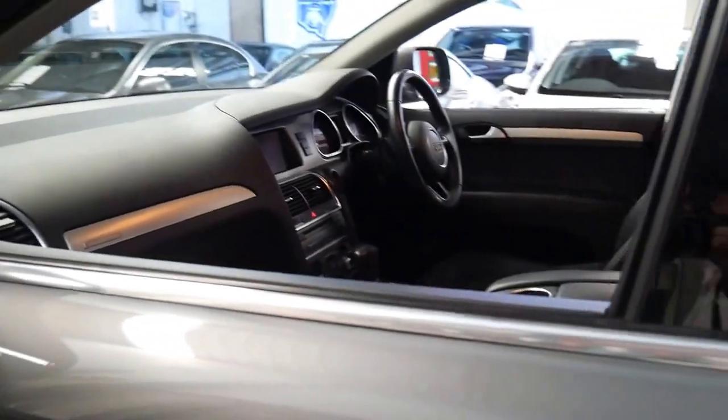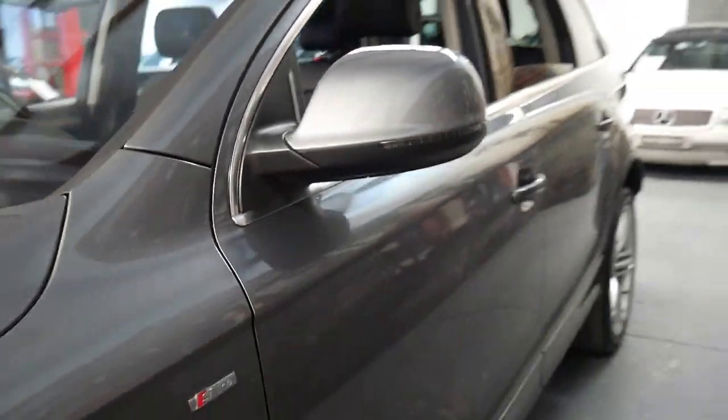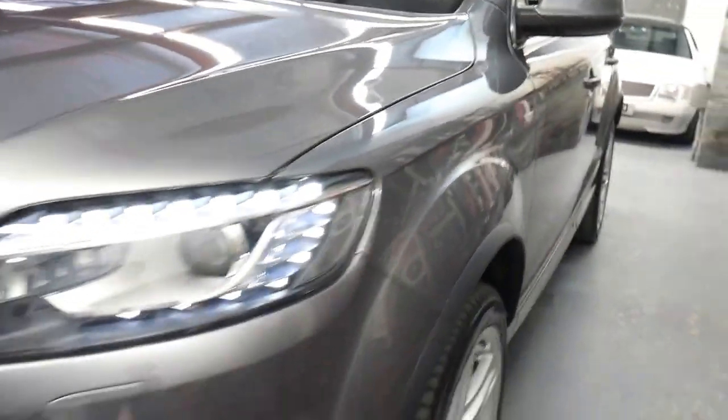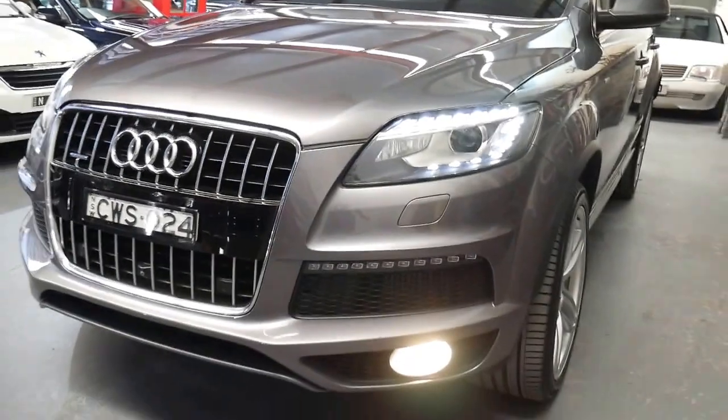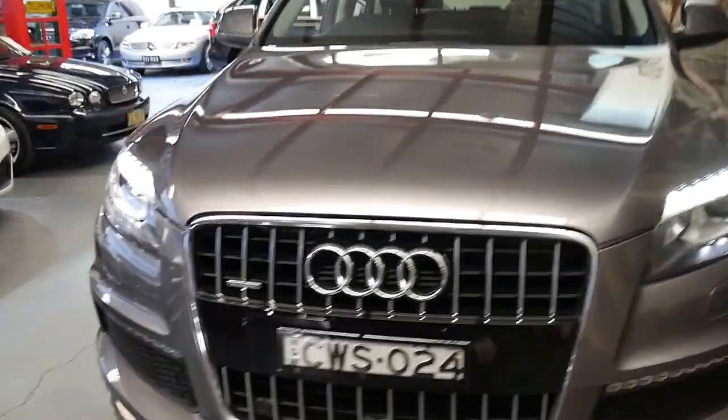It's got some really nice options — like the front and rear camera, it's an S line, daytime running lights, heated seats — and is very good value for money.